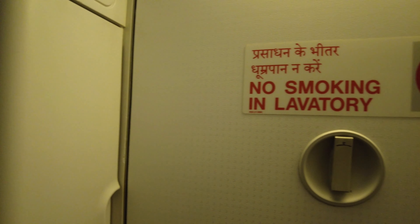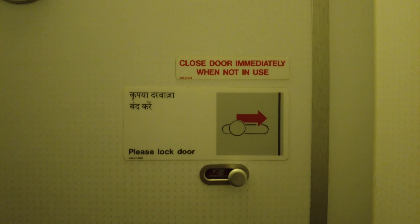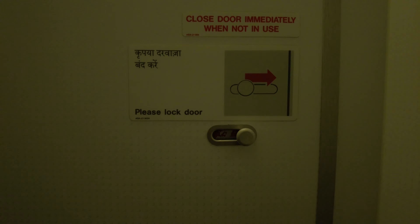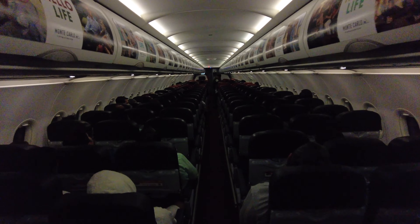The legroom onboard this A320 is extremely tight at 29 inches and can be quite uncomfortable, especially on long flights. In case you want more legroom, you need to pay and opt for their hot seats which have extra legroom. Thankfully, the armrest can be lifted up to give you extra space in case the seat next to you is empty.